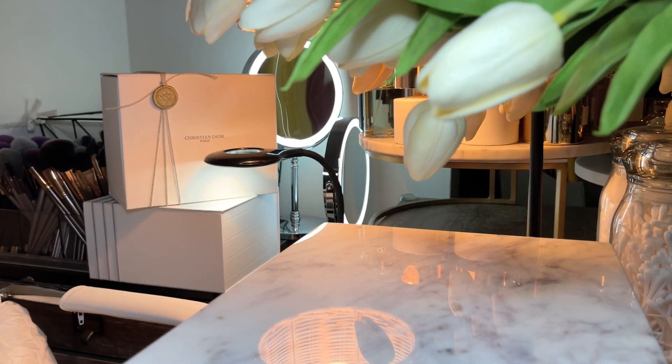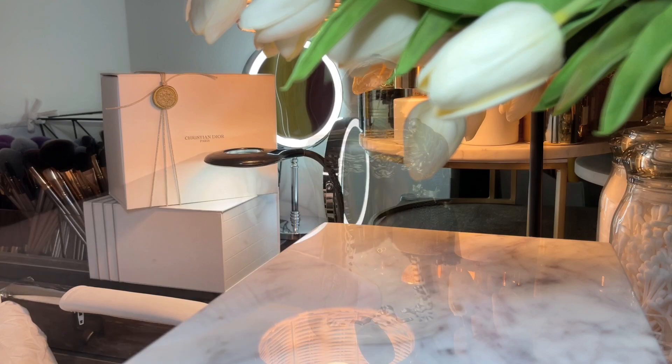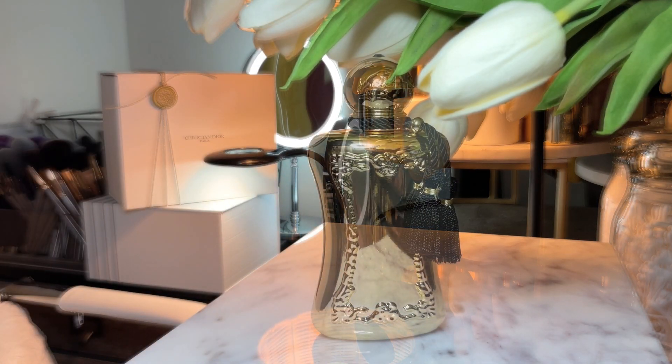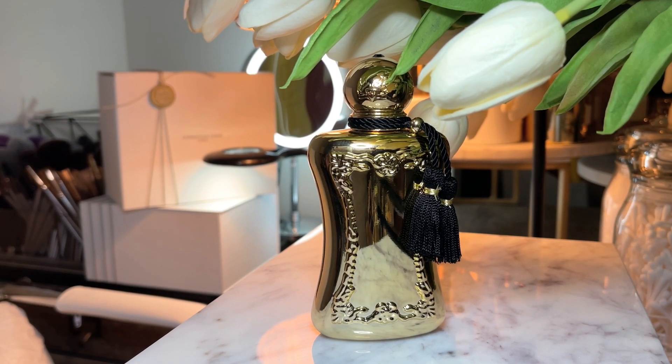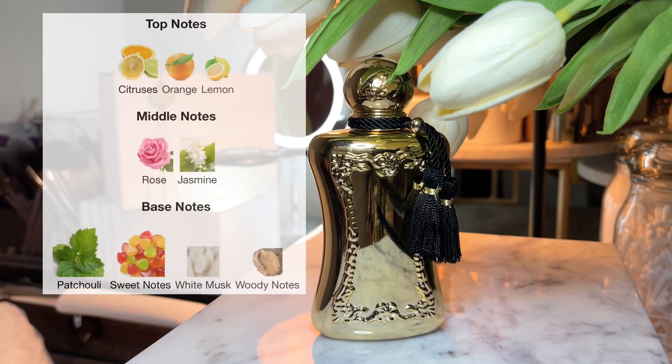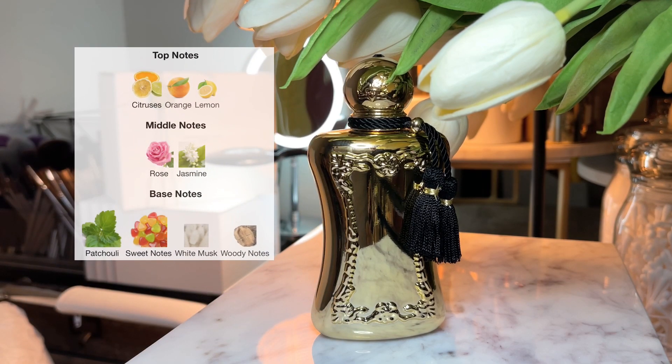The next festive bottle I have for you is one I know everyone has probably heard about and probably really loves. It comes in a beautiful festive bottle. This is Darcy by Parfums de Marly. The top notes are citrus, orange, lemon; the middle notes are rose and jasmine; and the base notes are patchouli, sweet notes, white musk, and woody notes.